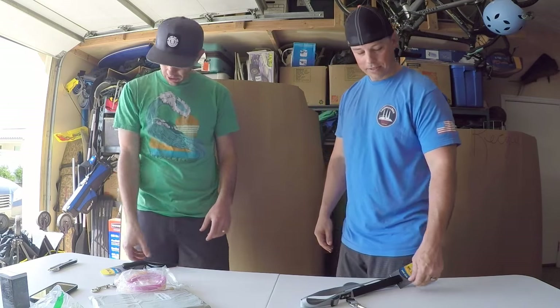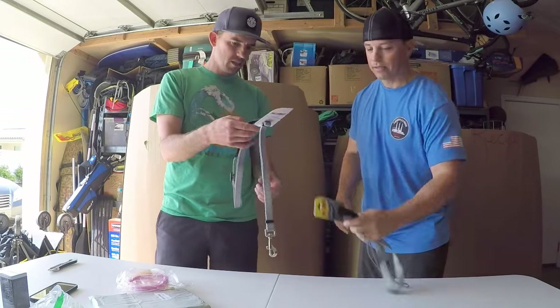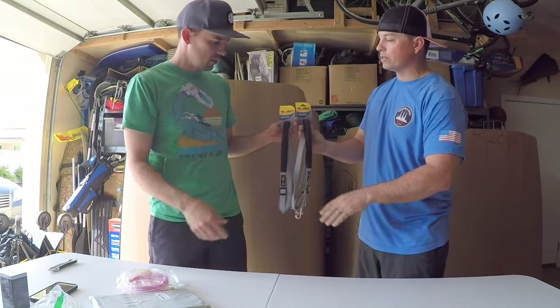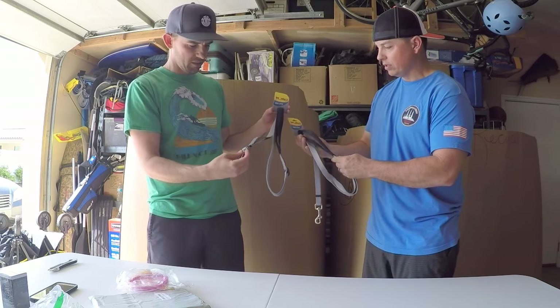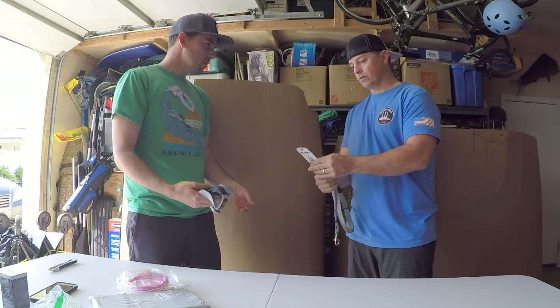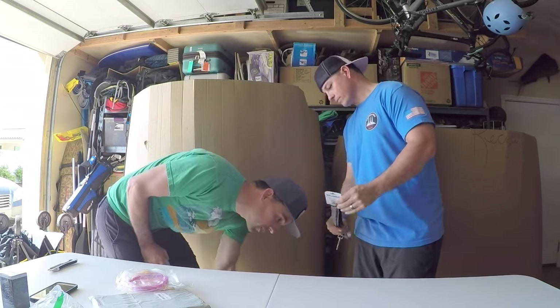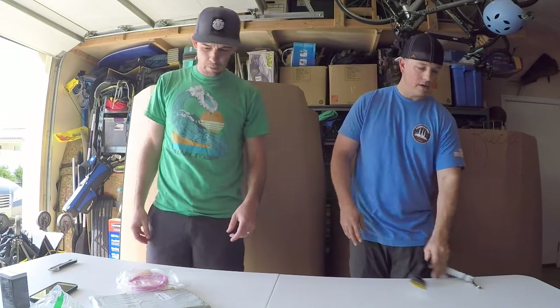We both grabbed the same thing — a dog lead by the same company. Pretty cool — you could lead your dog with it! Let's make a pet box. Here's an empty one — let's set it up.